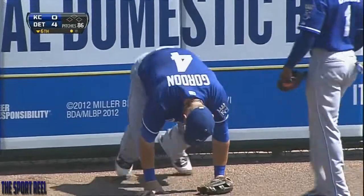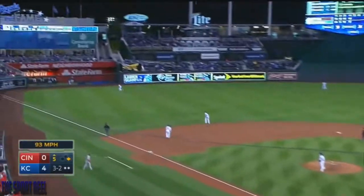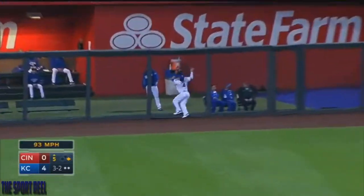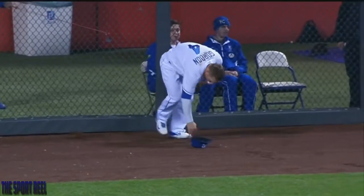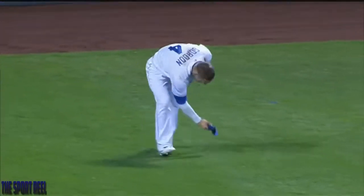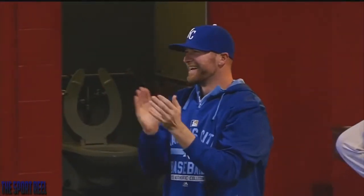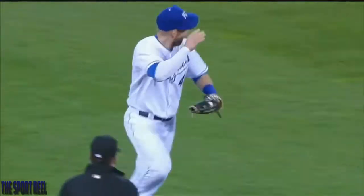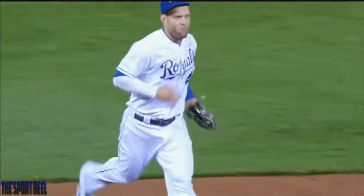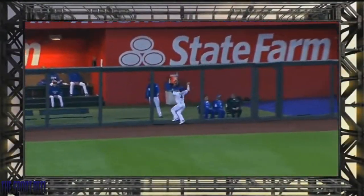Just another Gold Glove play. Phillips runs, and that ball is hit hard off the bat of Frazier. Alex Gordon makes a great play and then punishes the fence. Welcome to Kansas City, Todd Frazier. The trainers are running out to check on the left field fence. Just another Gold Glove play by the platinum glove winner.